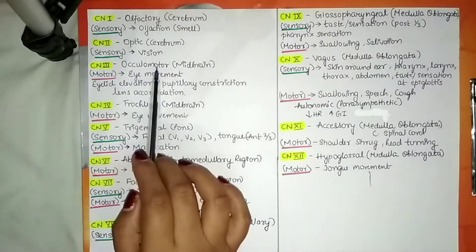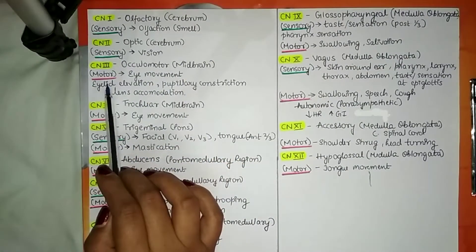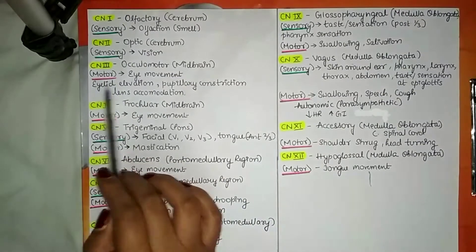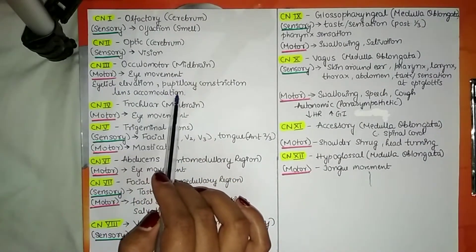Cranial nerve number 3 is the oculomotor nerve, which originates from the midbrain. Its motor functions are eye movement, eyelid elevation, pupillary constriction, and lens accommodation.